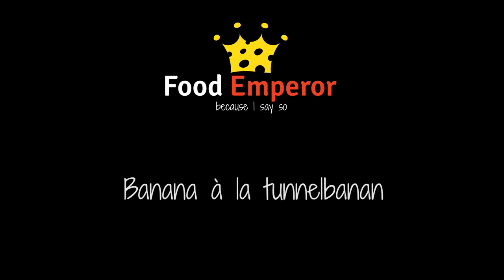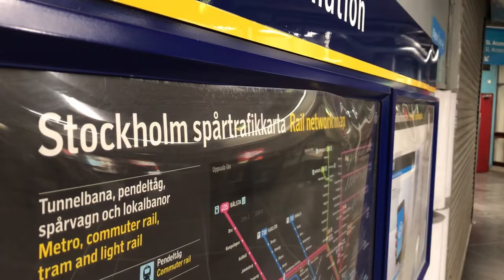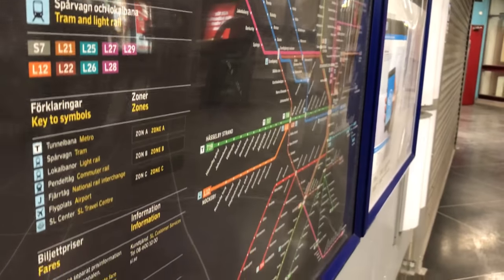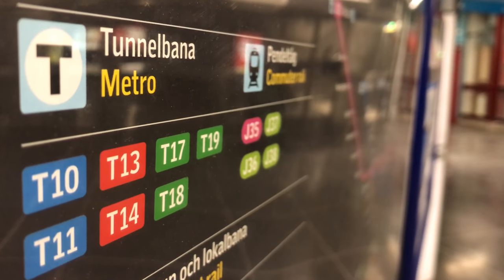In Swedish, this dessert is called Tunnelbanan, which means Tunnelbanana basically. Which is not to be confused with Tunnelbanan, which means the subway. But that is advanced Swedish, so you don't really need to care about that.